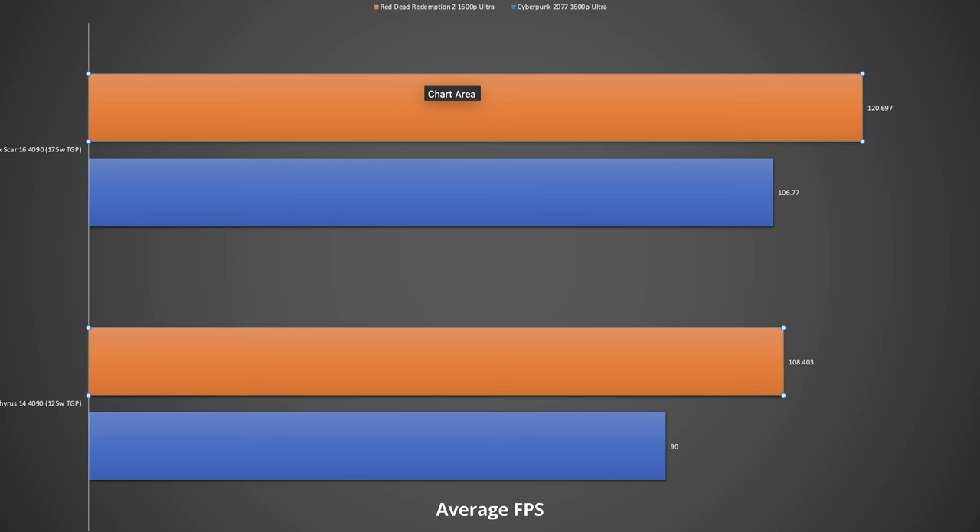The most important performance compromise is obviously in gaming and GPU usage. This has only a 125-watt TGP 4090 versus 175 watts on the bigger gaming laptops, but you actually don't make that big of a compromise. I did benchmarks against my Asus Strix Scar 16 with the full 175W 4090, and you only lose about 15% in Cyberpunk and about 10% in Red Dead Redemption at the native screen resolution — which happens to be the same 1600p for both. You're losing about 50 watts of power but only about 10–15% of performance, which is a very good trade-off.